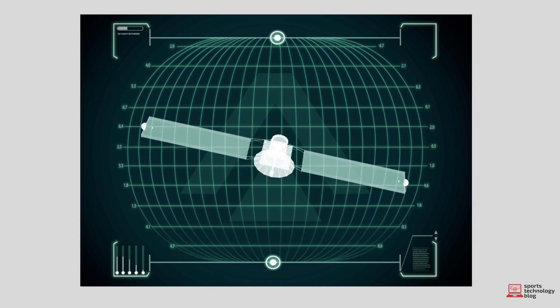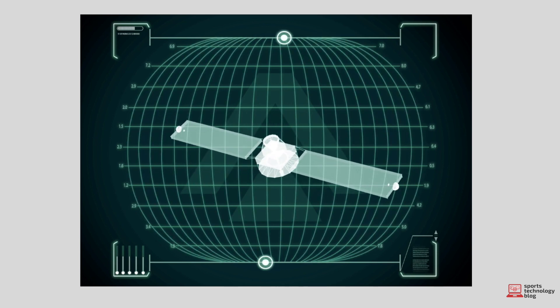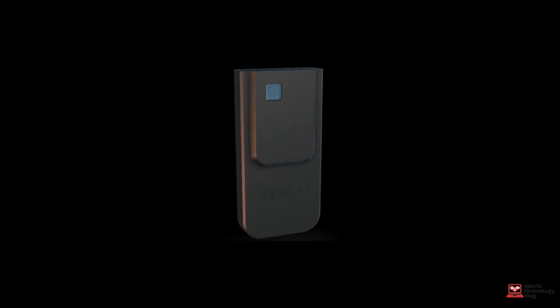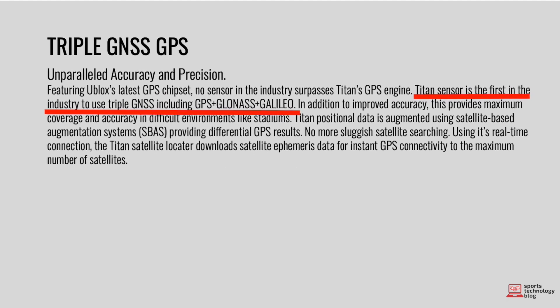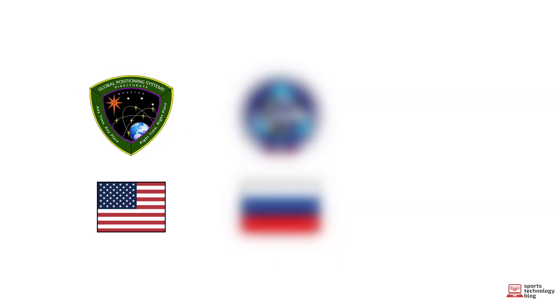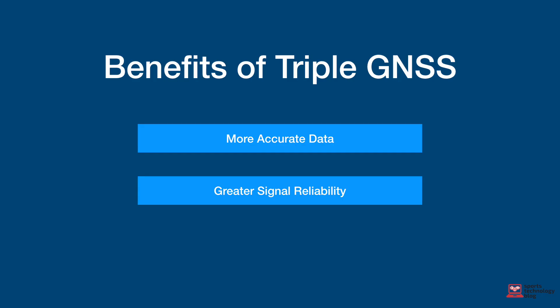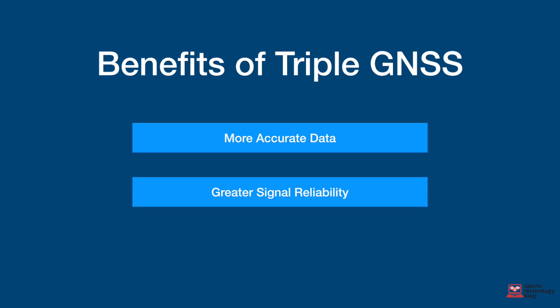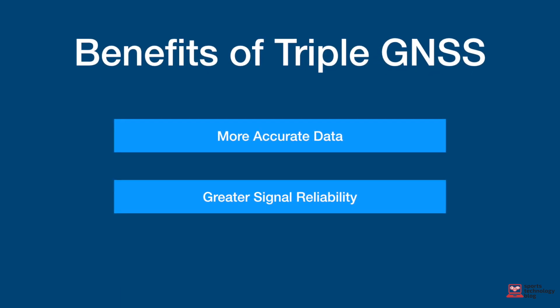At the heart of any GPS tracking system is the sensor's capability to effectively connect to satellites orbiting in space. Surprisingly, at the price point they're selling at, Titan are very confident with the quality of their hardware. They claim to be utilizing industry-first technology with a triple GNSS sensor. This means that the sensor doesn't only connect to the United States GPS satellites, but also the Russian-operated GLONASS satellites and the European Union-operated Galileo satellites. The benefits for the user are more accurate data and greater product reliability through reducing the possibility of signal loss.